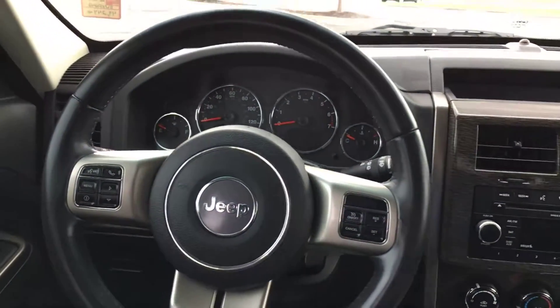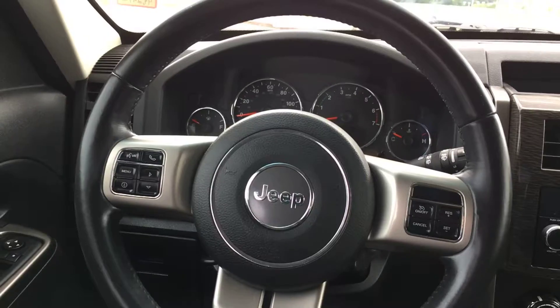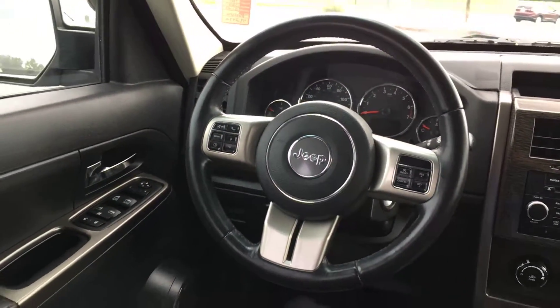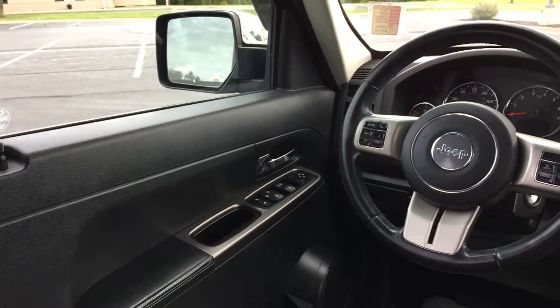You have a leather-wrapped steering wheel with audio and Bluetooth controls on the left, and all your cruise control on the right side. The vehicle also features power locks, power windows, and a power driver's seat.